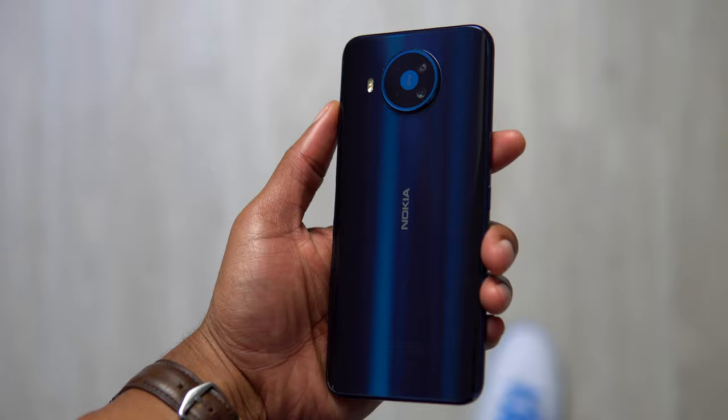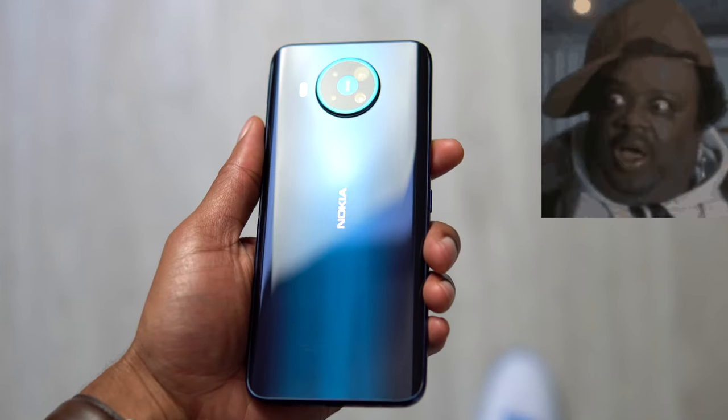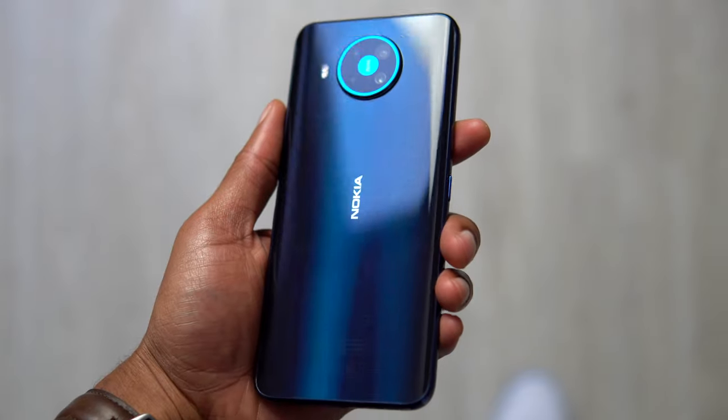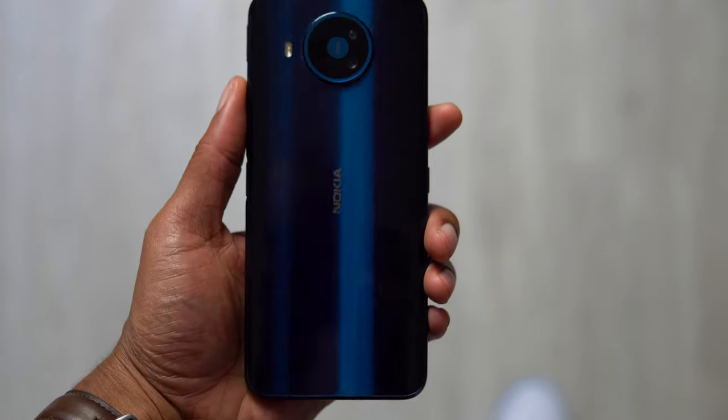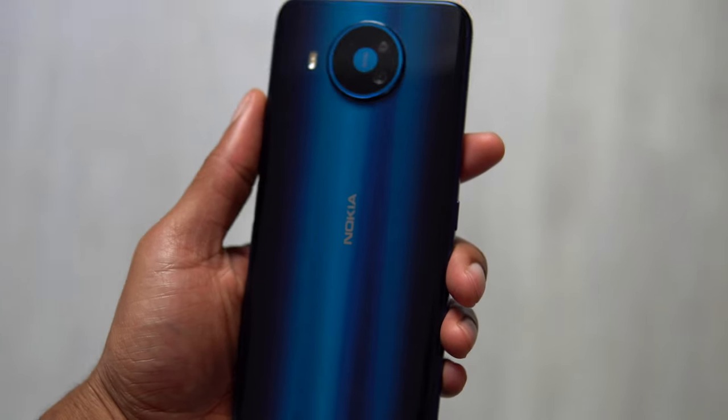This is the Nokia 8.3, and this has one of the best looking back sides on a smartphone that I've ever seen. Just look at how when the light hits it, the color changes slightly. It's really mesmerizing.